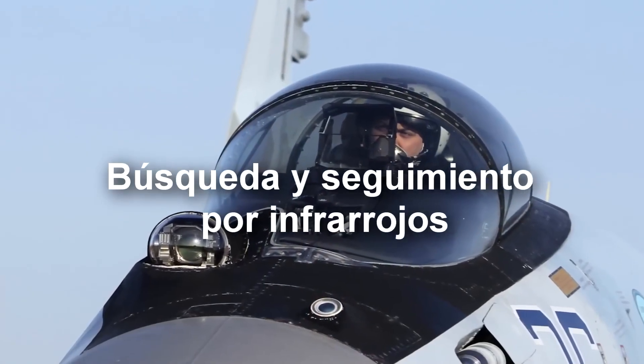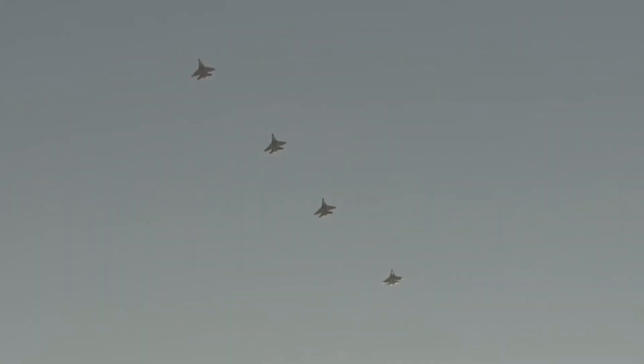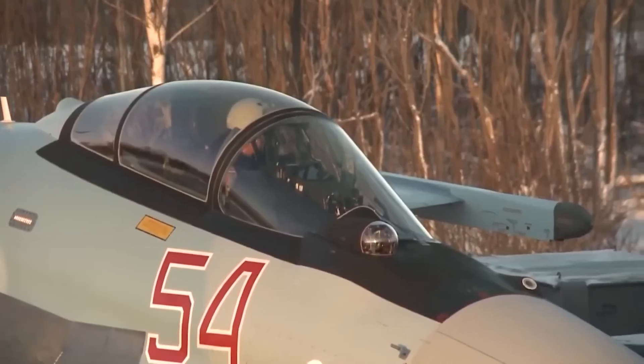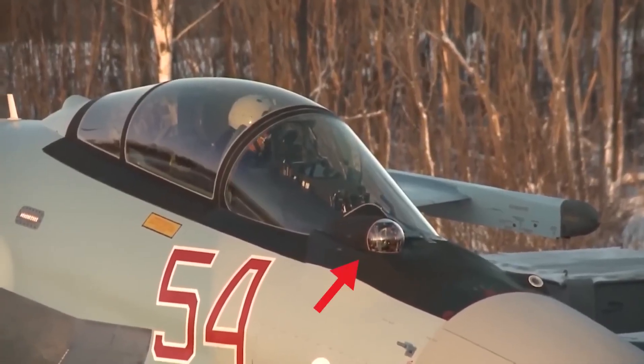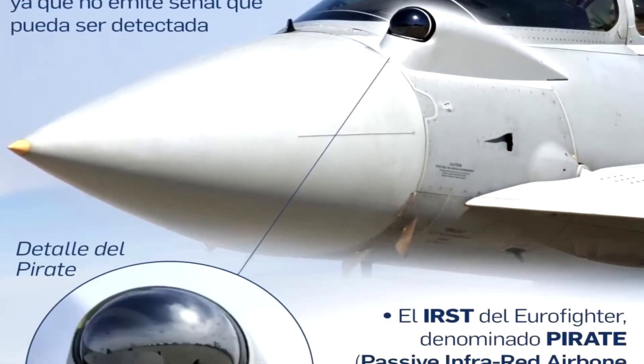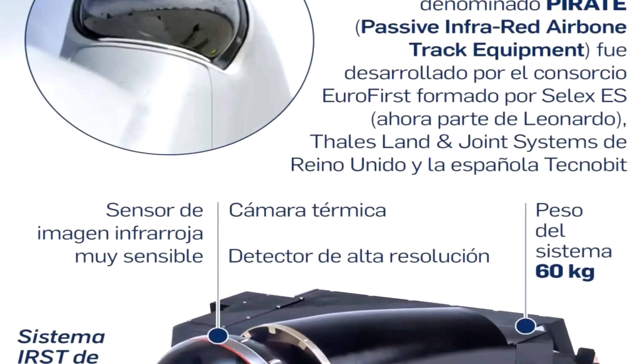In English: infrared search-and-track system. These systems are extremely useful in military aviation. We can understand this system as a kind of radar — it has the same purpose: to find whatever is not our friend. But it operates differently and provides a lot of advantages that radars cannot give. That's why they're used alongside radar.